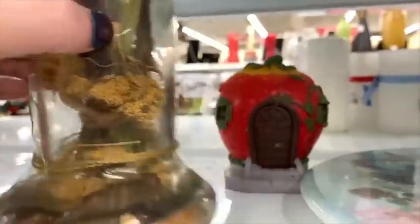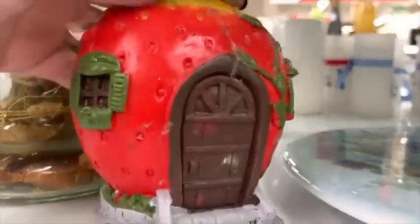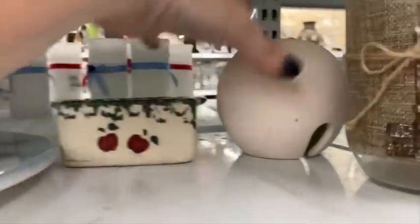Y'all know I like picking up jewelry boxes and trinket boxes. This is one I don't end up getting — I picked it up for a little while thinking maybe, but I decided I didn't like the embossed words on the top. This was a sweet little strawberry — I guess it's for a fairy garden — but I don't end up getting that either.